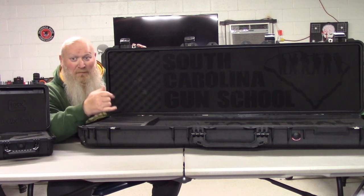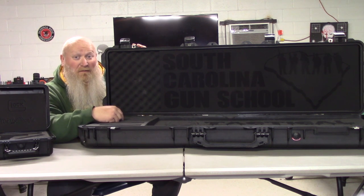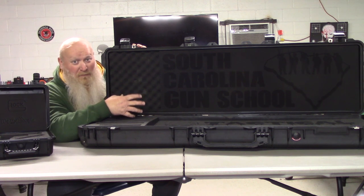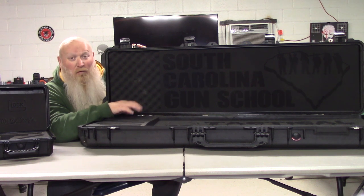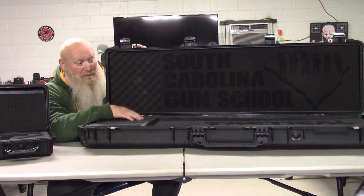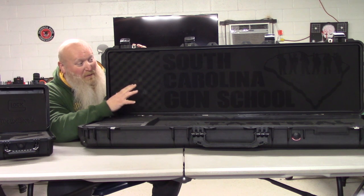Maybe you've changed an optic or bought a case that didn't have foam in it — go pick up some foam from him. He's got insert replacements for Pelican, Plano, Nanook, and Universal, and he also does inserts for your LifePod cases. It's more than just the fancy custom work. The foam doesn't absorb moisture like other foam does, so you can leave your rifle, handgun — whatever — in it.